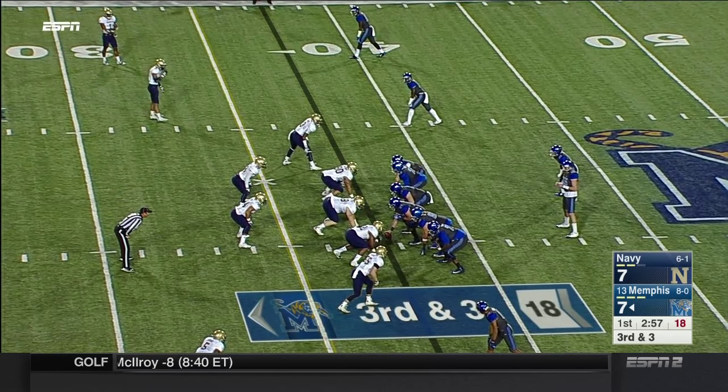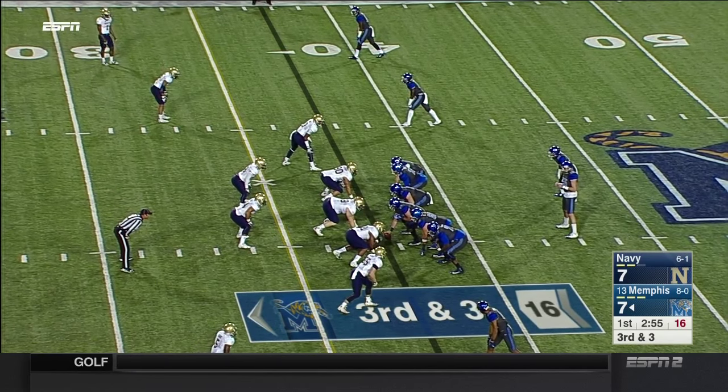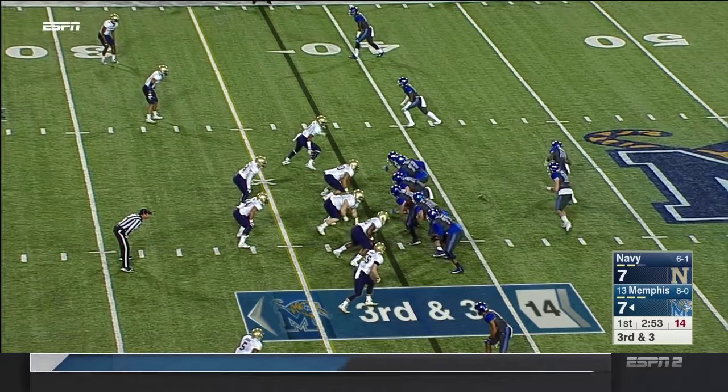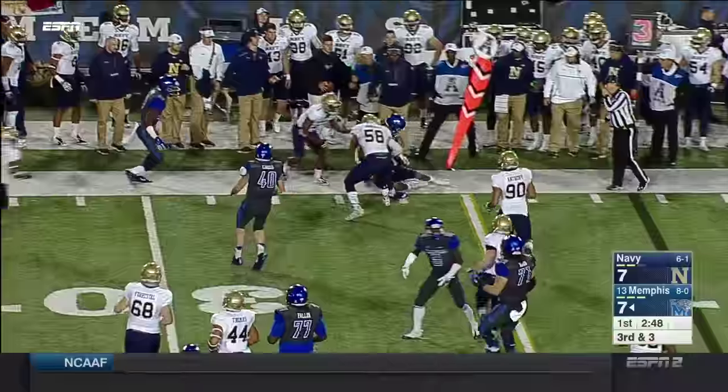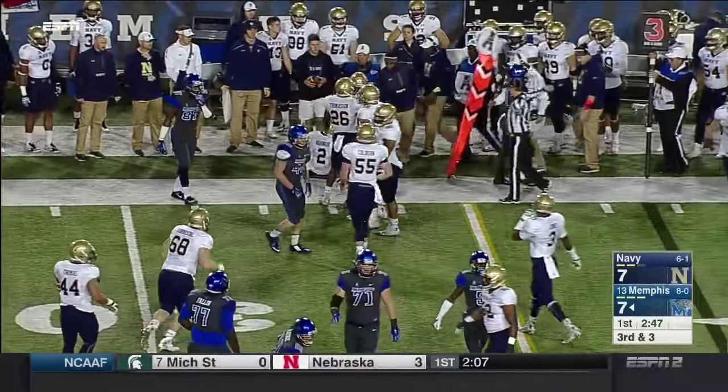Much like Navy, Memphis is very good on third down this season — near 50%. Lynch can move. Hey, he can throw the option pitch too. Dorseus drags Barber for a first down inside the 35.